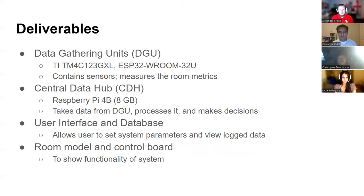The deliverables for our project are: one Data Gathering Unit (DGU), which contains our microcontrollers and sensors to measure the movement metrics; a Central Data Hub (CDH), which uses a Raspberry Pi to do all data processing; a user interface and database that allows the user to interact with the system and view log data; and a room model and control board to adequately show functionality of the system.